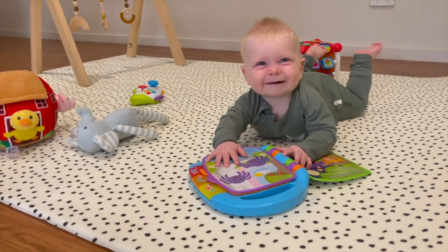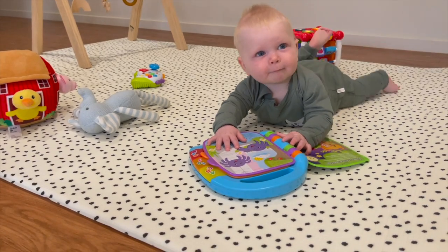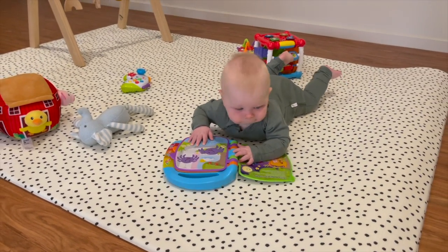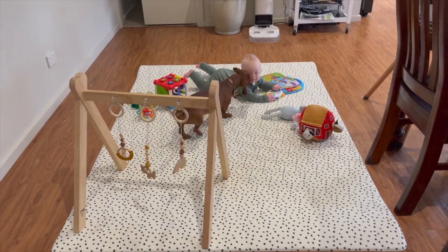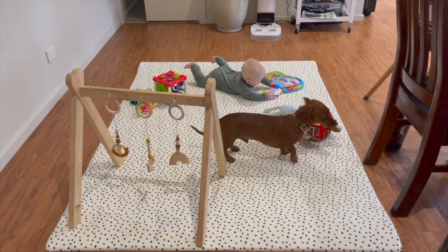The number one reason I chose this mat is because it's safe — the materials are safe for the baby — and it's really thick. It doesn't look it, but when you stand on it on my hardwood floors it's really really soft. So when he's playing, sitting up, and then rolling over, I don't worry about him hitting his head or hurting himself.